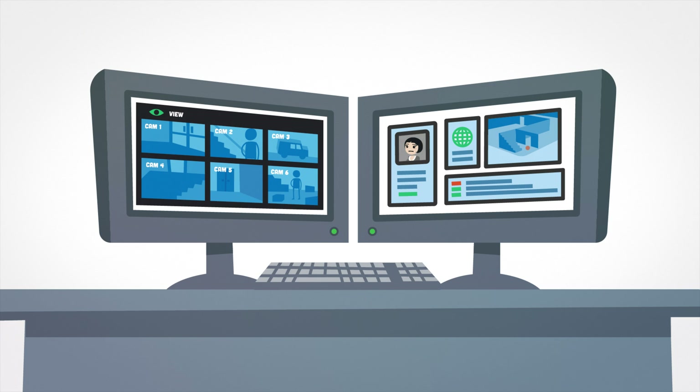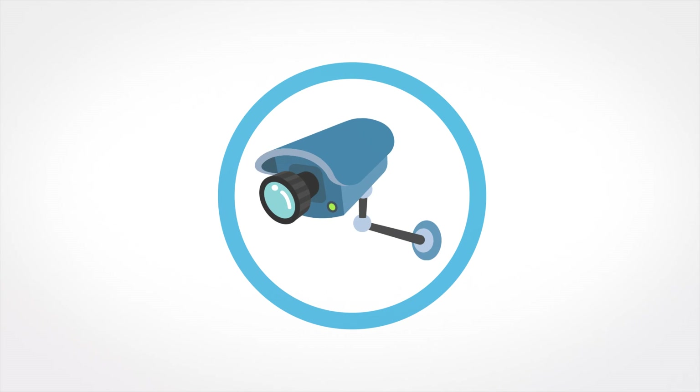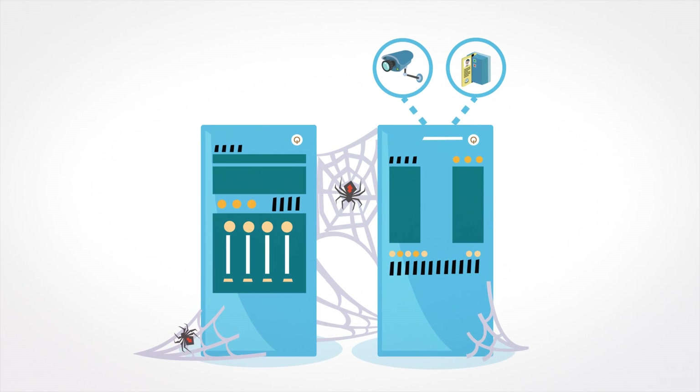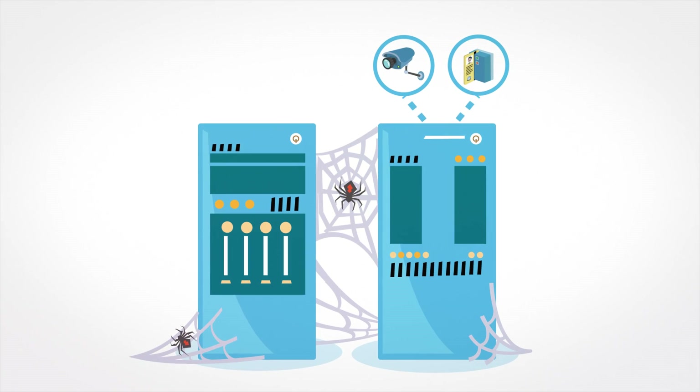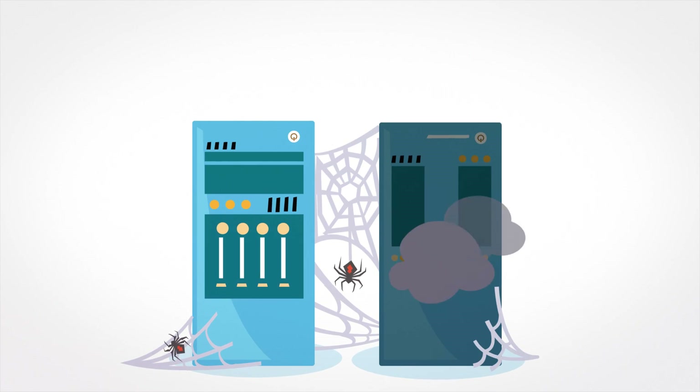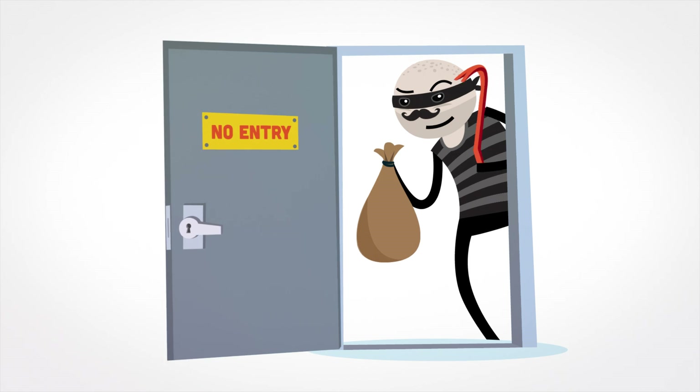Steve helps them manage their sites with specialized video management software and access control systems. But security systems are only as good as the servers they run on, and servers sometimes go down, which means security may be compromised.